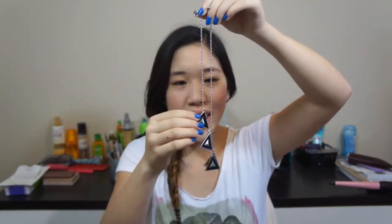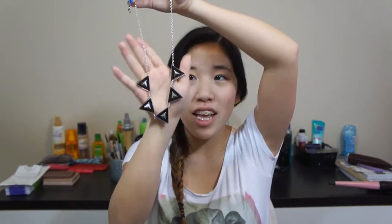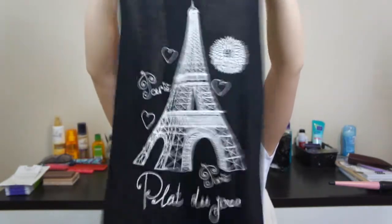It's a five triangle necklace — it has like silver pyramid things inside the middle. I'm really bad at describing things, but it's super edgy and I love that. She bought this to go with the shirt, which I think is really cute. She knows me.